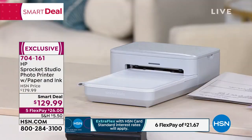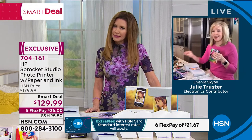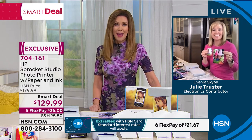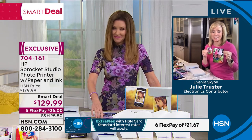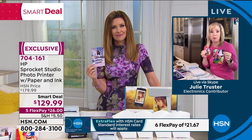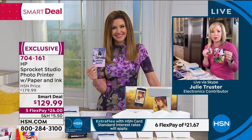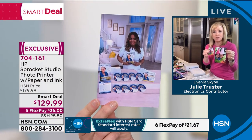Shannon jokes she has thousands of photos on her phone and it keeps asking her to free up space. Julie agrees — the HP Sprocket Studio has been so popular because people at home finally have time to organize and print their photos.